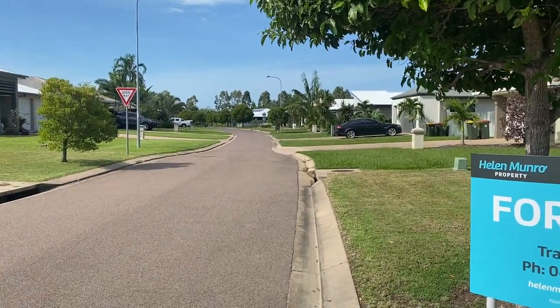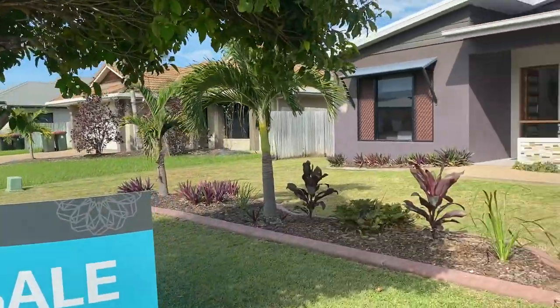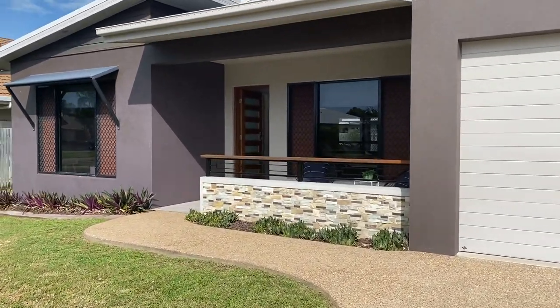At this end of the street, just beyond where those trees are, there's a lovely park with walking paths, and then there's a little creek. Then we have the local dog park and then the Calinda Chase tennis centre.